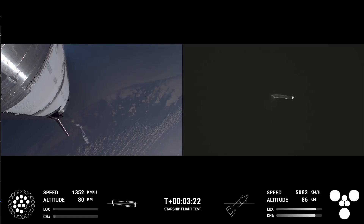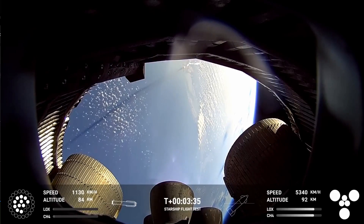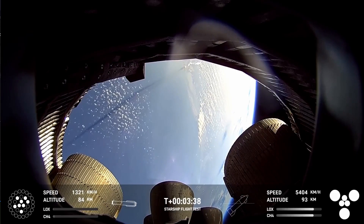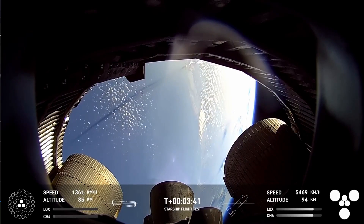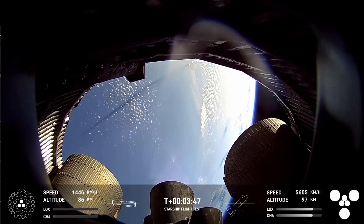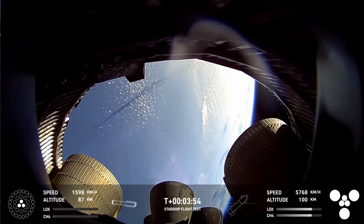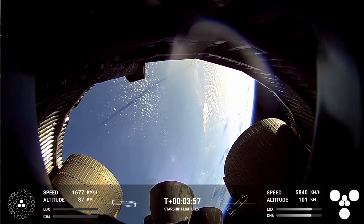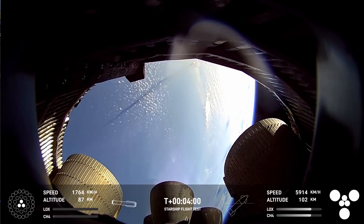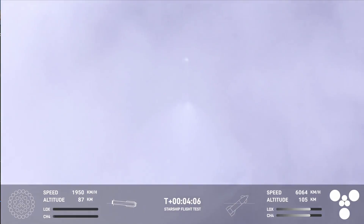Everything is looking good in Hawthorne. The crowd eagerly followed that ascent and is now watching the booster coming back. On the left-hand side of your screen, that is ship continuing on its way to space — a great view looking inside the aft skirt at the Raptor vacuum and sea level engines. You can see our boost back burn, down to three engines on the boost back. On the right-hand side, ship with six engines lit, continuing its ascent to orbit, already over 100 kilometers in altitude. The booster is at 87 kilometers and continuing its trek back to the landing and catch site.